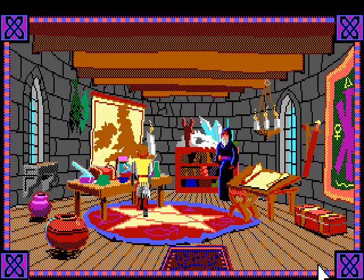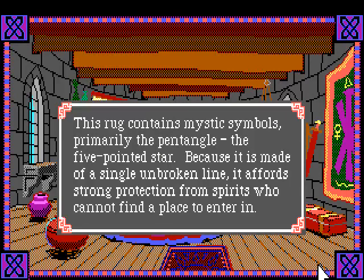Let's look at the rug we didn't look at. 'This rug contains mystic symbols, primarily the pentangle - the five-pointed star.' Isn't that a pentagram? 'Because it is made of a single unbroken line it affords strong protection from spirits, who cannot find a place to enter in.'